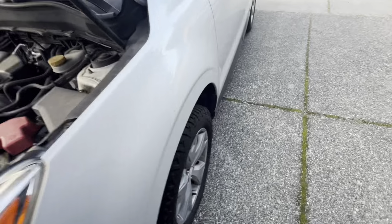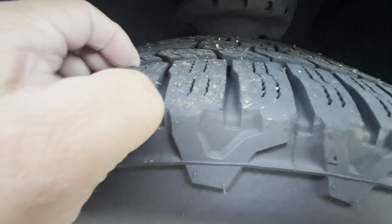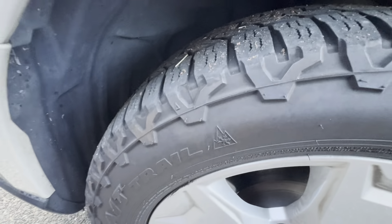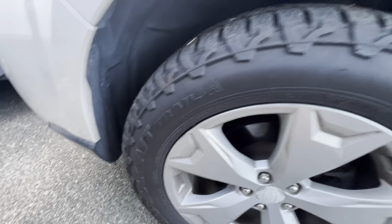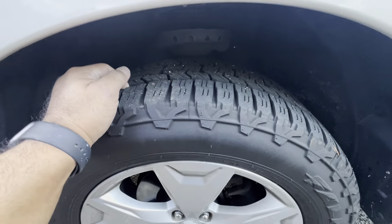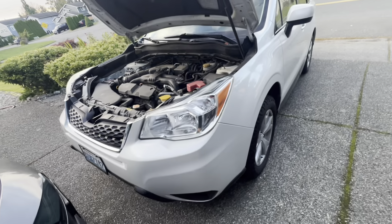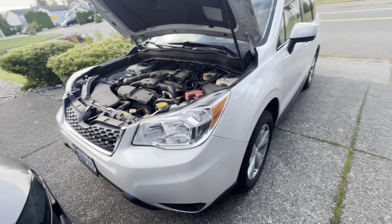The rear brakes lasted me over 100,000 miles, which I was pretty happy with. The front brakes should last quite a while longer — I've got at least 50,000 miles left on them. These tires are Falken Wildpeak AT Trail — they're honestly awesome. Last year I didn't put snow tires on, but I probably should have, especially if you drive in compacted snow.